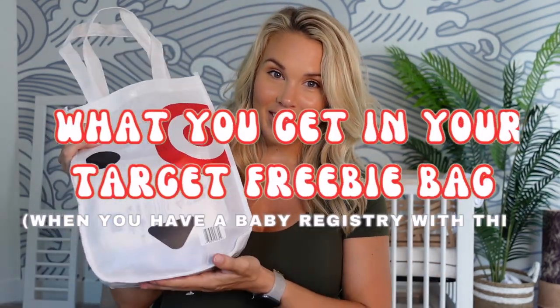My name is Libby. I'm a certified personal trainer, women's fitness and nutrition specialist, and I am pregnant. Today's video is about what you get in your Target freebie bag and also some things to register for on Target. This is not a sponsored video — I just wanted to help out because a lot of people were asking me what I registered for at Target. I found there were a lot of cute things on Target that I didn't find on Amazon or Babylist, which are the other two places I'm registered.